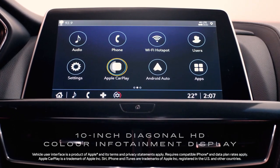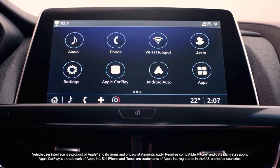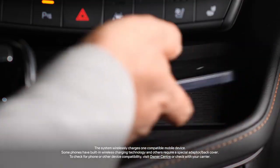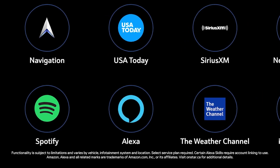Take advantage of wireless Apple CarPlay compatibility to access messages, music, maps, and more from your compatible iPhone. The CT5V also comes with wireless Android Auto compatibility, wireless charging, and in-vehicle apps such as available Alexa built-in.